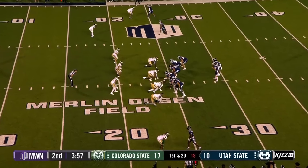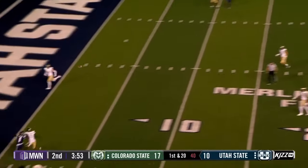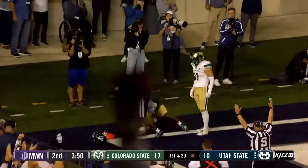First quarter completely dominated by Colorado State. Cooper Lagas stands in, firing to the corner for Royals. And Royals goes and gets it for a touchdown.